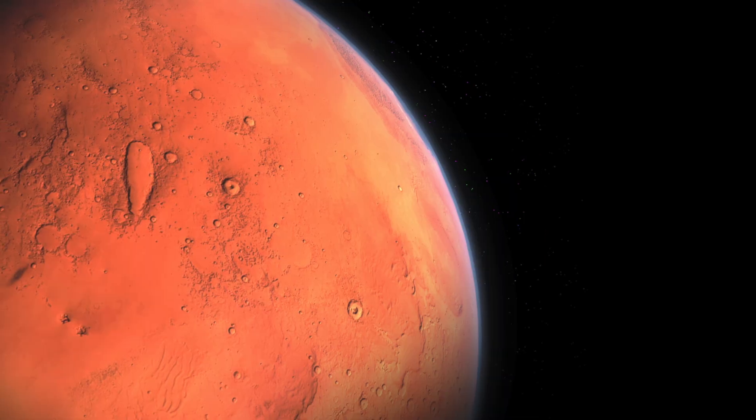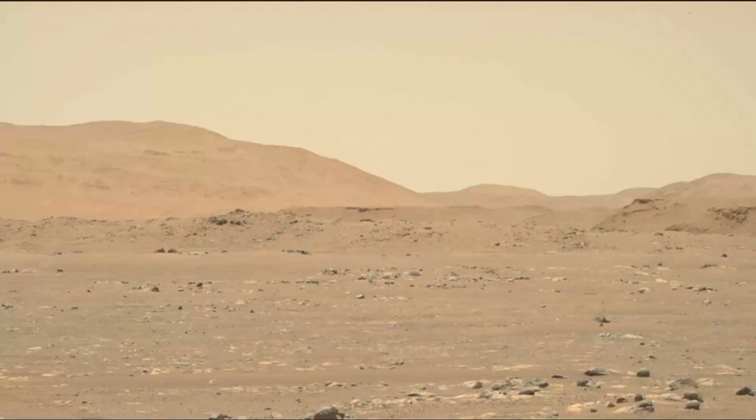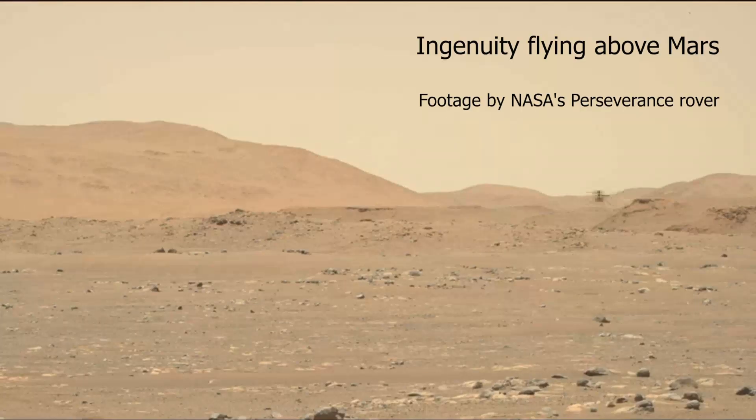We know that because tiny bubbles of Martian atmosphere are trapped inside. And they match the chemistry of the atmosphere being measured today by robotic rovers.